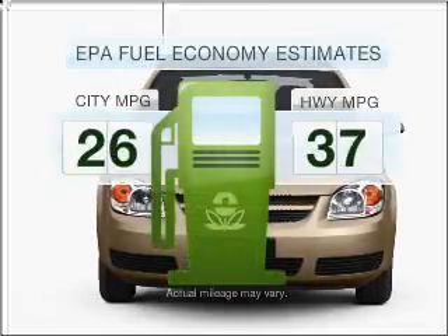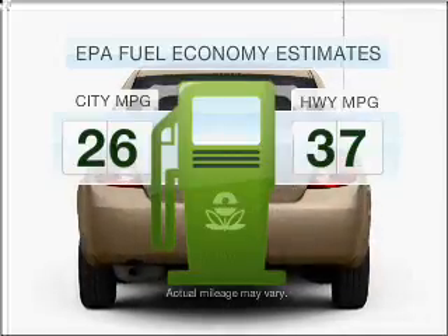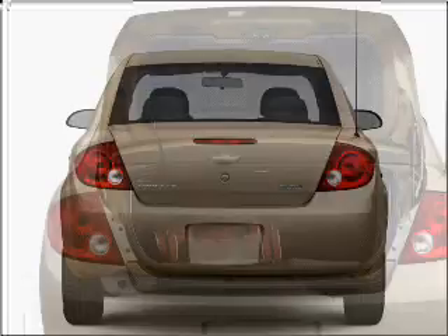Optimize your fuel economy while saving money in the long term with the great miles per gallon offered in this vehicle. With an efficient four-cylinder engine connected to a smooth shifting transmission.